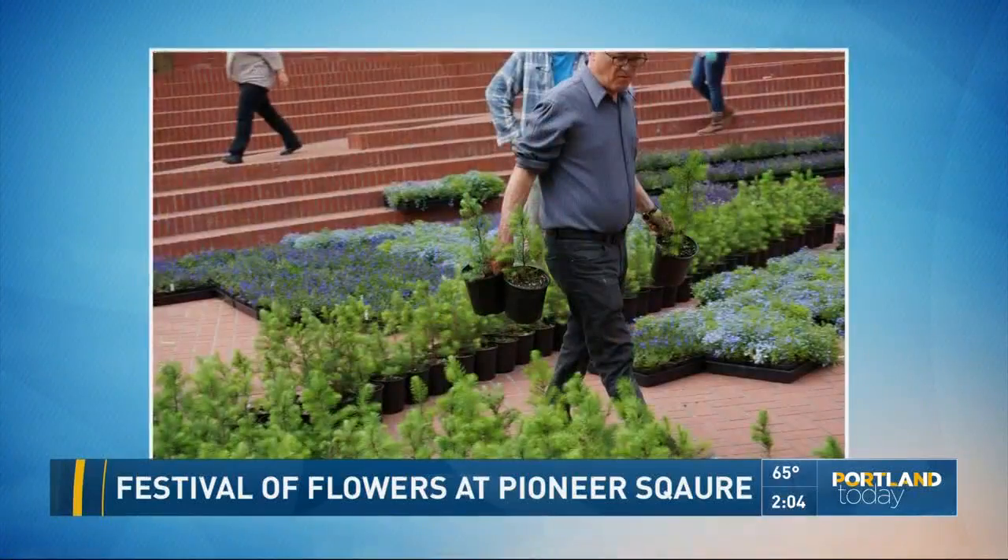How many plants did you say altogether? 23,000, I believe. That's a lot of plants. And I'm guessing you counted every one. Yeah, five times.